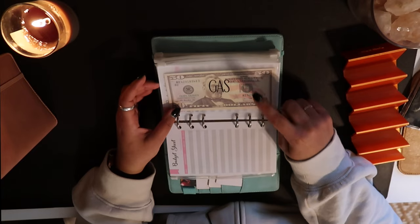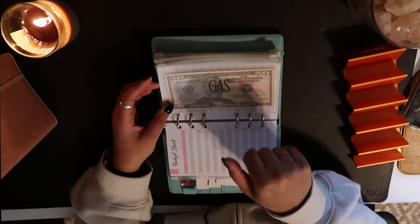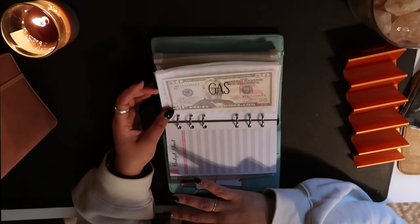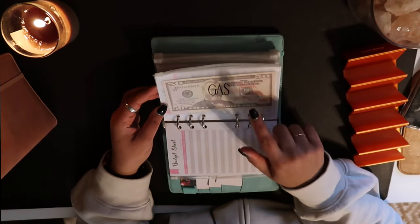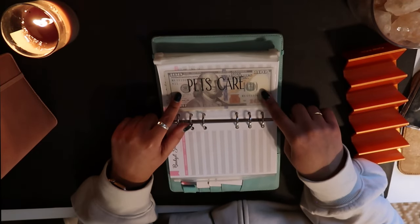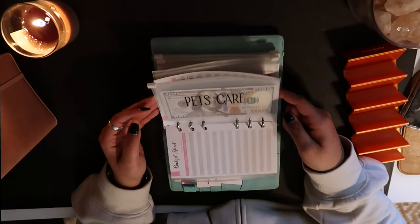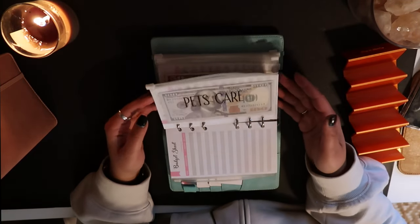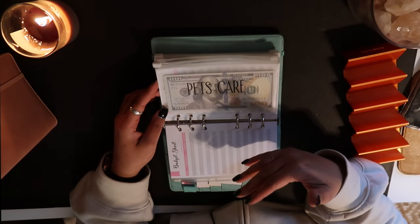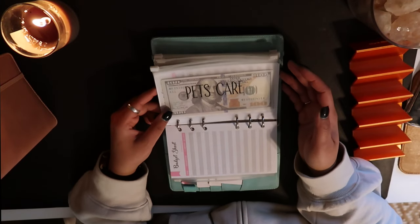The next category is gas — pretty self-explanatory, just what I use to put gas in my car. And this year I think I'm going to roll over any gas money and put it into my car fund. Let me know if you guys do anything like that, because a lot of times I just keep it building up, but I think I want to give it another job. Pet care is like dog food and your monthly pet costs — so grooming, dog food orders, a Bark Box, things like that.